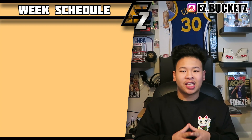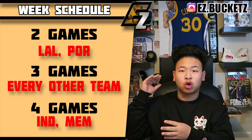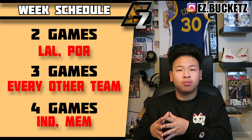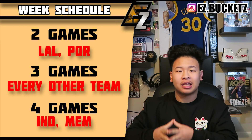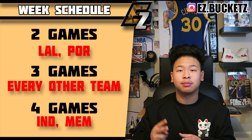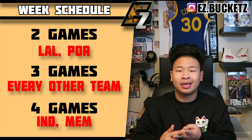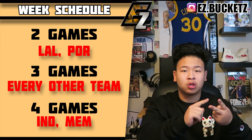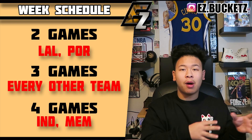The first thing we're going to talk about is the Week 11 schedule. Because it's Christmas time, there won't be many games on Christmas Eve, which is Monday. Two teams are playing four games: the LA Lakers and the Portland Trail Blazers. Two teams are playing only two games: the Pacers and the Memphis Grizzlies. So if you own Domantas Sabonis or Miles Turner of the Indiana Pacers, adjust your lineups accordingly. Every other team plays three games.